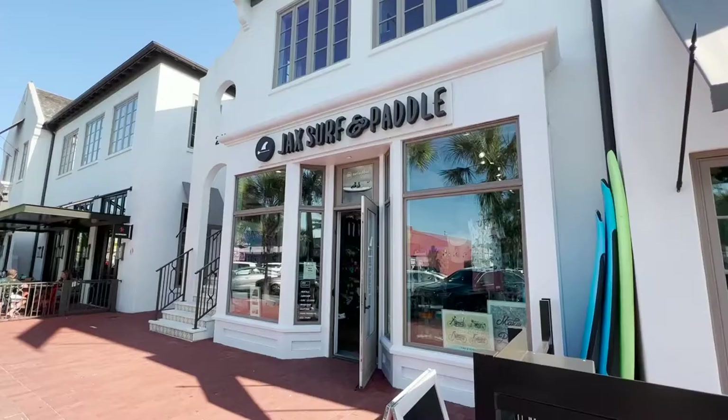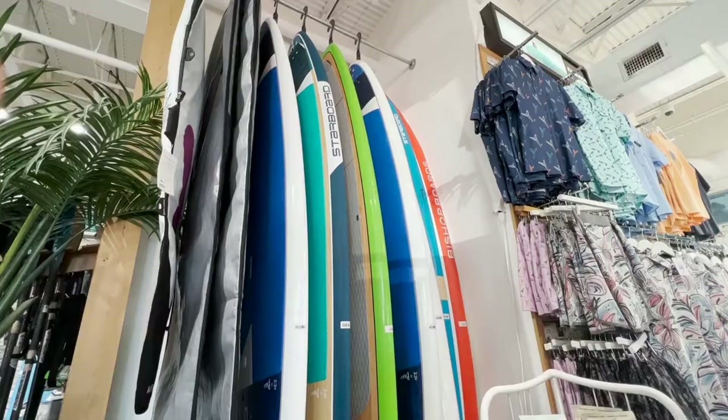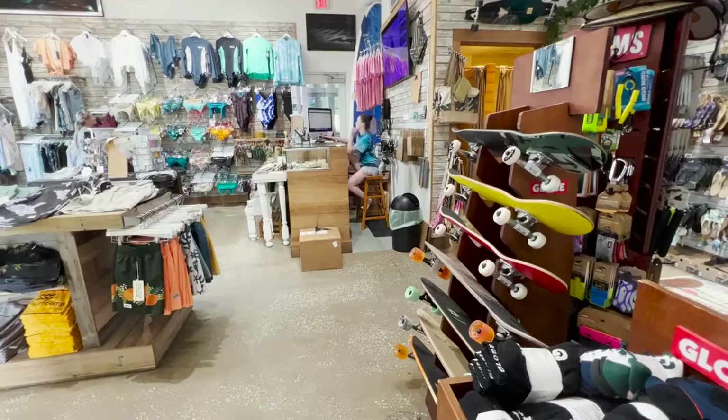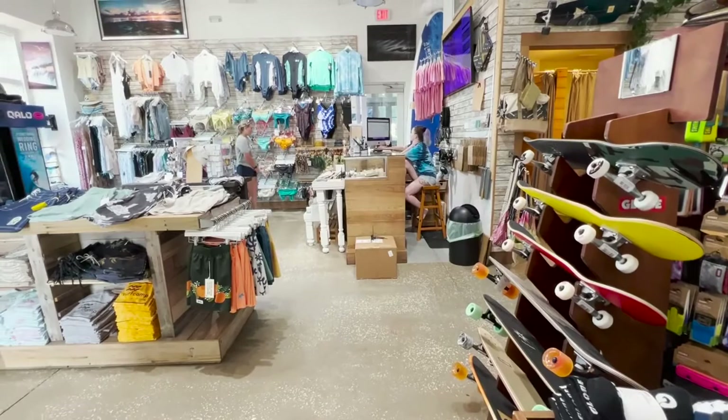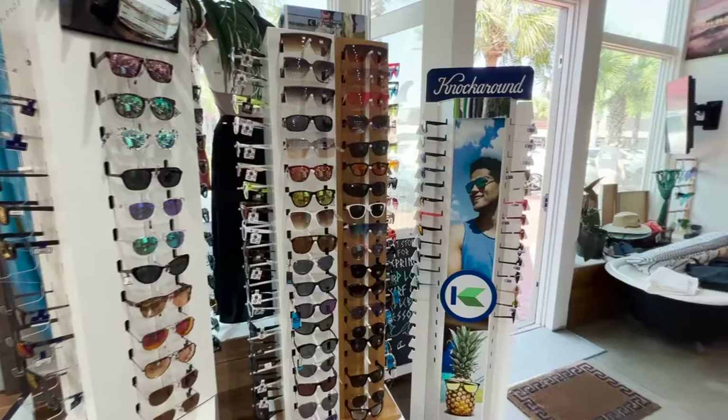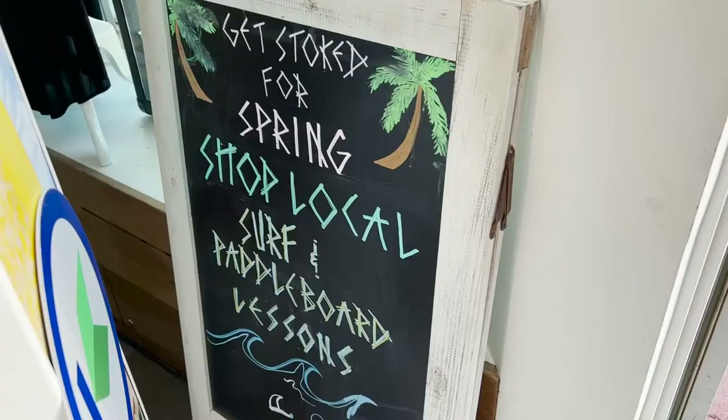With new freedom, summer is the perfect time to pick up a new hobby. Jack Surf and Paddle, located in the Beaches Town Center, offers lessons seven days a week for beginners and even aspiring competitive boarders. If you're not looking to be the next Kelly Slater, casual beachgoers are welcome too. Come in to shop their large selection of clothing, sunglasses, hats, and swimsuits, or to get a quick rental board for your beach day.